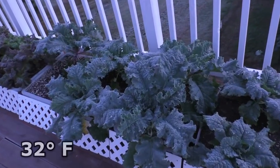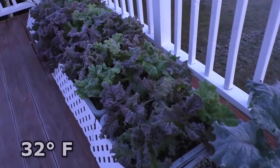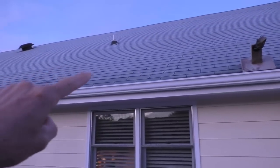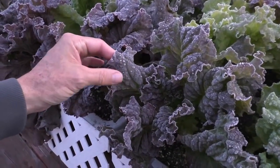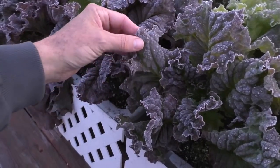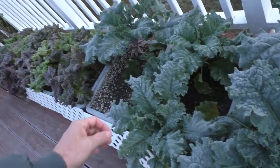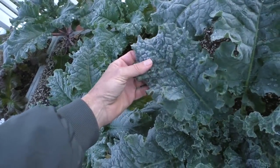Last night it got down to 32 degrees exactly. Up here on the deck there's a pretty heavy frost and you can see the roof has frost. Lettuce can survive a frost, but check it out — the leaves are almost hard, like crispy hard. And the kale is even more cold resistant; kale can survive hard freezes.